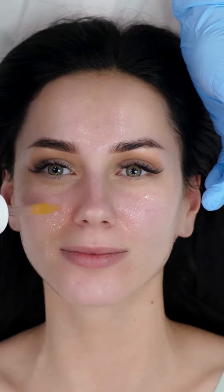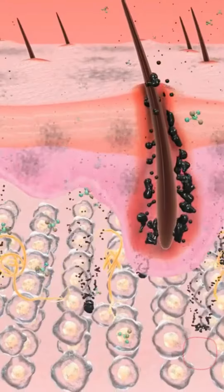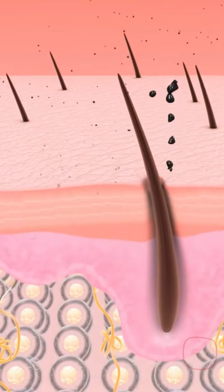This serum can reduce dark circles. No.1 Hyaluronic Acid Serum — this serum works on your skin's under-eye area to get hydrated and plump, filling it with a beautiful feeling.